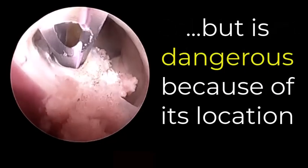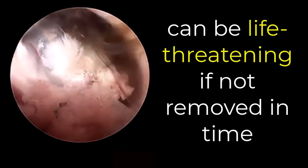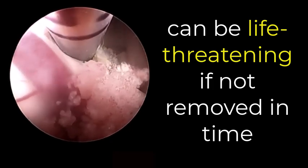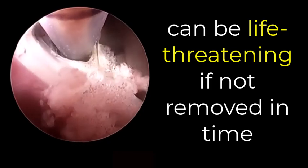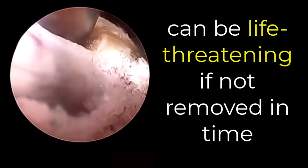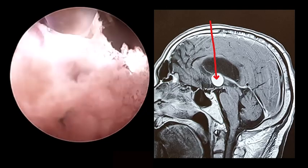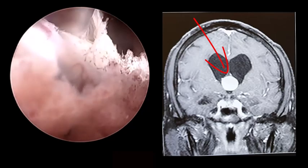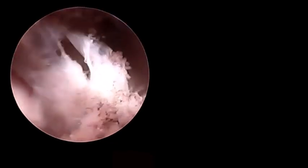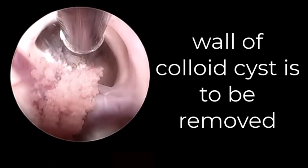You can still see the yellowish thick honey-like contents of the tumor flowing out and being sucked. This is not a cancerous tumor, but it is sitting in such an area that it actually acts like a time bomb — if it is not removed in time it can be life-threatening. You can see continuous suction and decompression of the tumor, and now the tumor is almost completely decompressed. Now we want to get hold of the wall of the tumor and slowly resect it and burn the remaining wall.